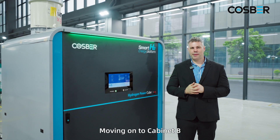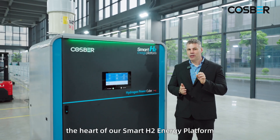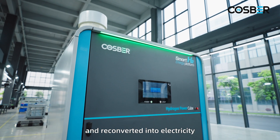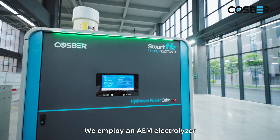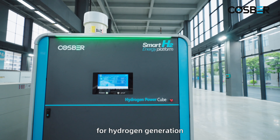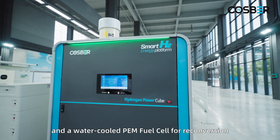Moving on to cabinet B — the heart of our Smart H2 energy platform — where green hydrogen is generated and reconverted into electricity. We employ an AEM electrolyzer for hydrogen generation and a water-cooled PEM fuel cell for reconversion.